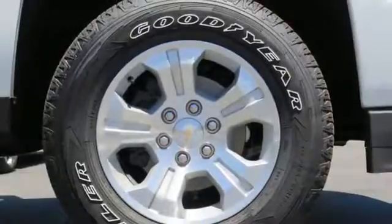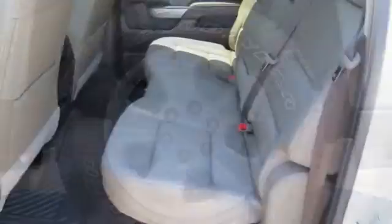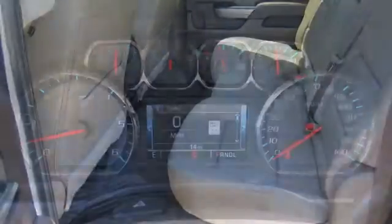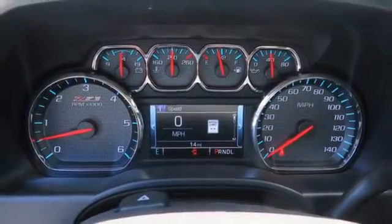You have too much on your mind to worry about what you're hauling, which is why StabiliTrak lets you tow with confidence and your day stays productive while staying informed and entertained with an auxiliary audio input.